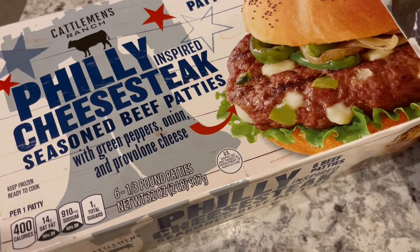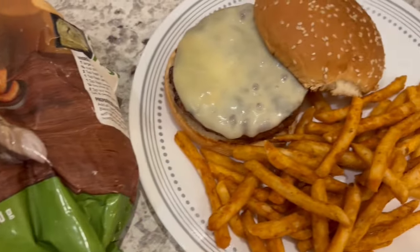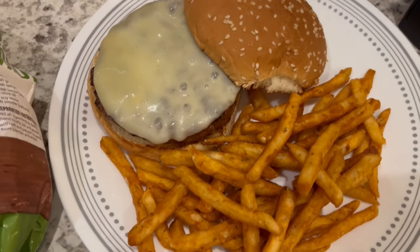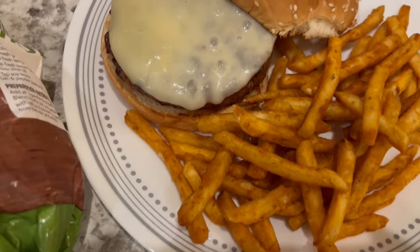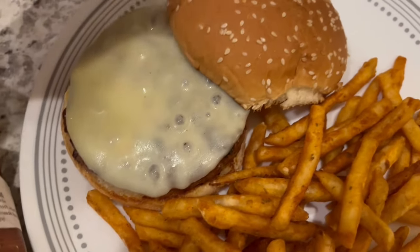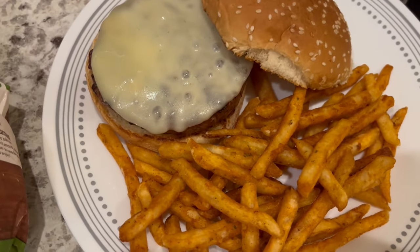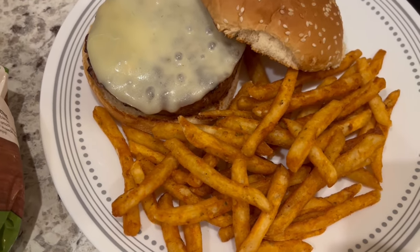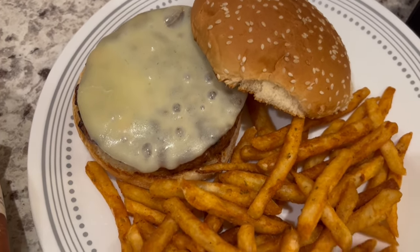You get six third-pound patties, and when he was grilling them, you could actually see the peppers, onions, and cheese. They also really didn't shrink that much — as you can see, that patty is covering the whole bun. They taste really good and have a great flavor. On top, I just added another slice of provolone cheese.